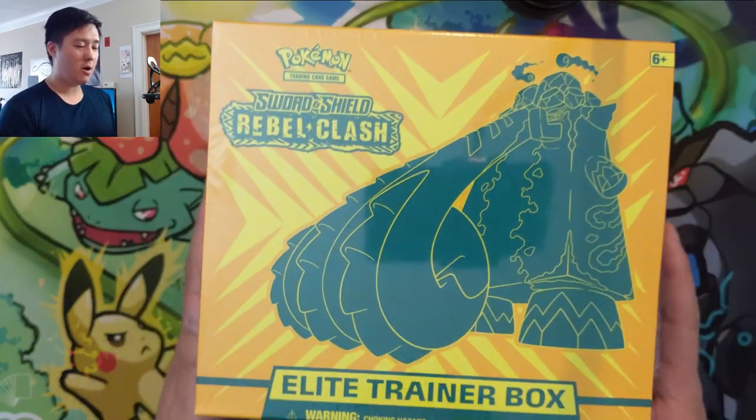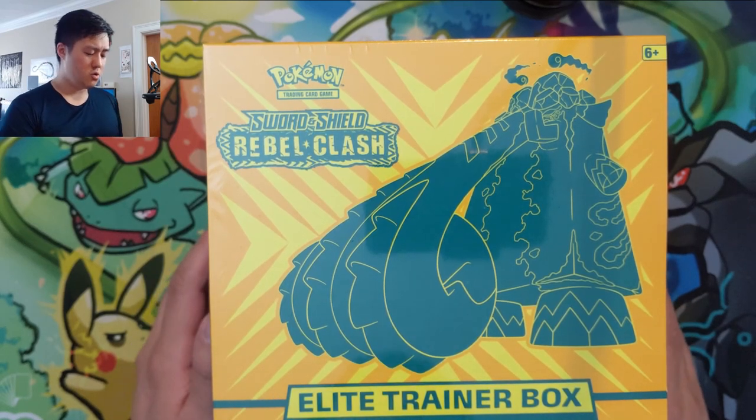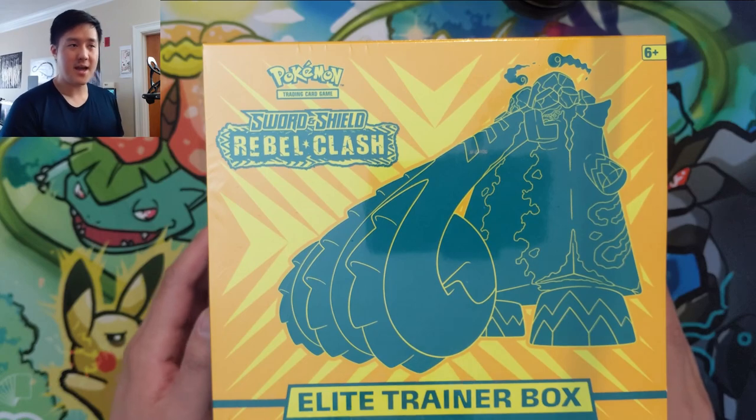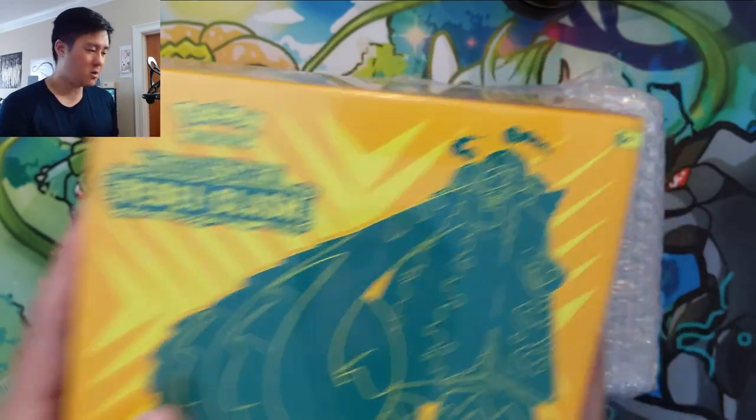We are also starting another Rebel Clash ETB giveaway today. Congrats to Mild Sauce for winning the first one and we're going to pick another winner this Friday. Details on how to enter coming up.